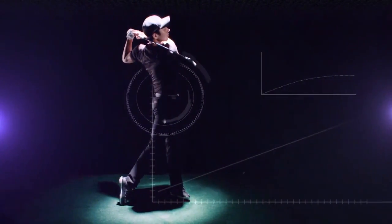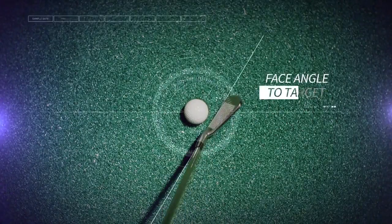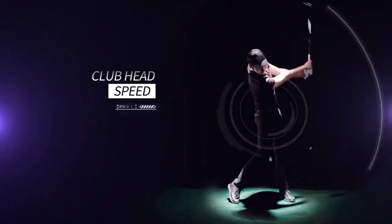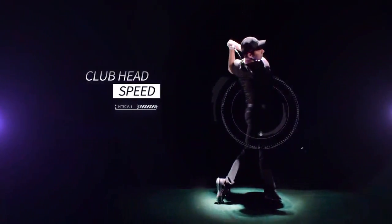When the rainy season hits us and getting out onto the course is not quite so much fun, try the Bravo Golf Simulator at Baguio Country Club.